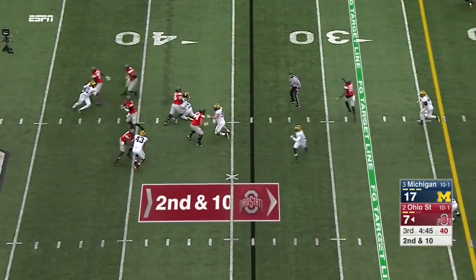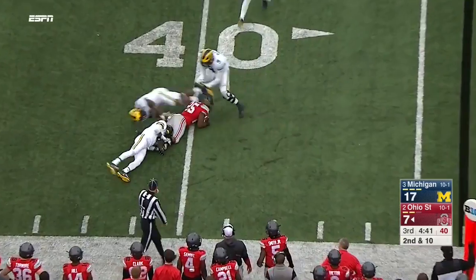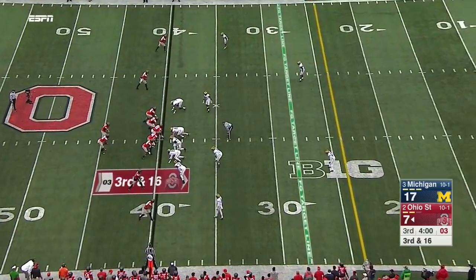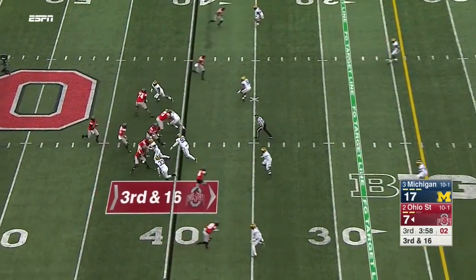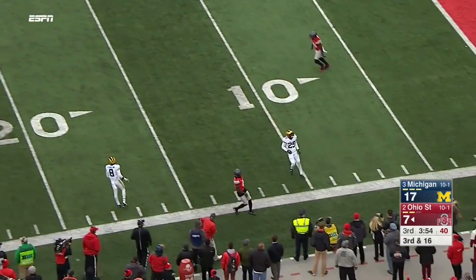In the pocket on second and ten — Barrett has lots of time, delivers to Weber in the flat but kind of threw it behind him. Wolverines rush forward, get at Barrett, and he fires over the head of Samuel.